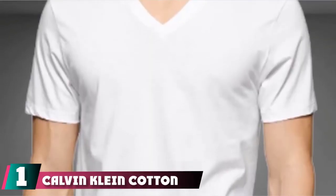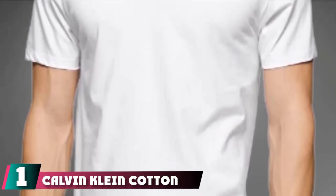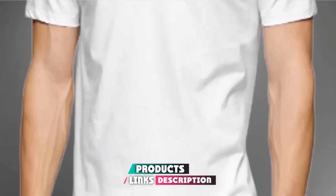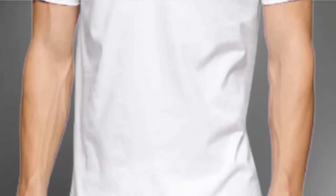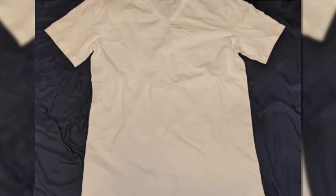At the first position of our list, we have Calvin Klein Cotton Classics V-neck T-shirt. Calvin Klein is the king of men's wear in multiple fields, so it's no surprise that they dominated this category as well. These are just plain comfortable and durable when you really get down to it.